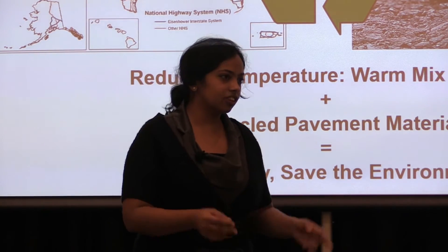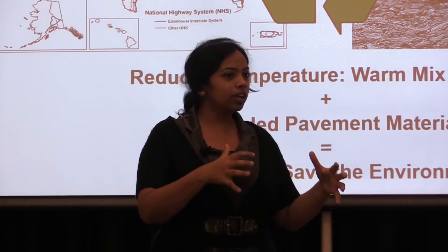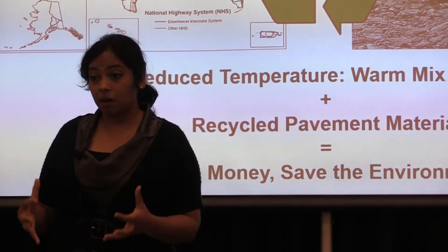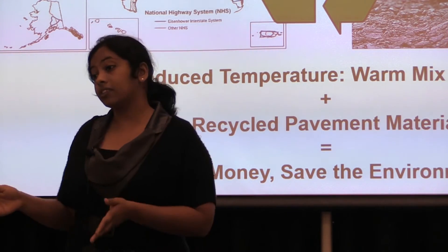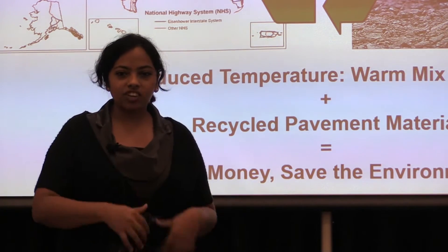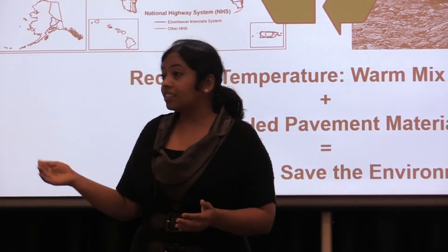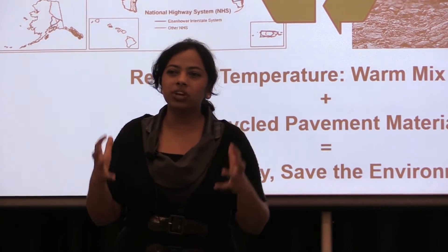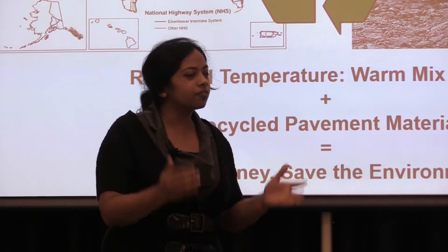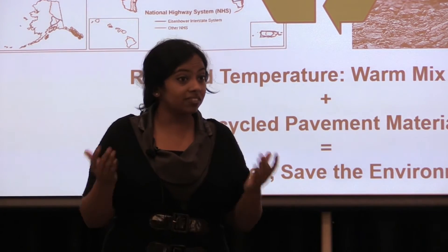The second part of my research is recycle. All over the country, constantly, older pavement material is being milled up. And this material, if you don't reuse and recycle it, it goes straight to the landfill. This material is actually really valuable, but it comes from aged pavements that have been sitting out in rain and shine for years and years and has become really stiff. So it's very difficult to use higher amounts of recycled material because it's so stiff.